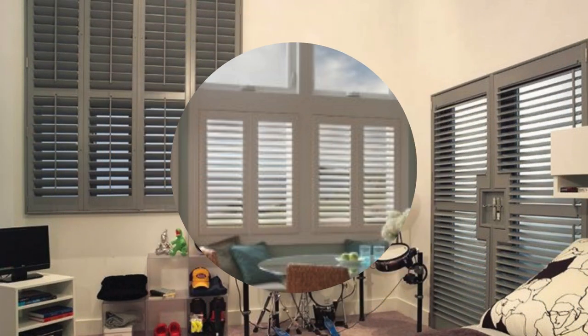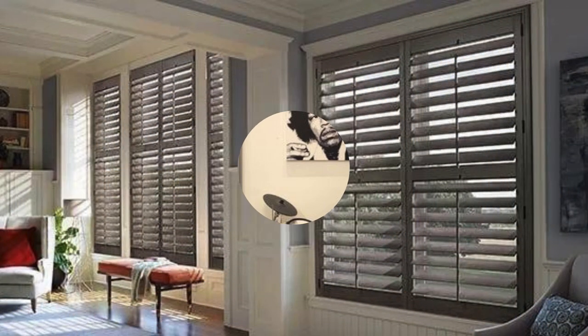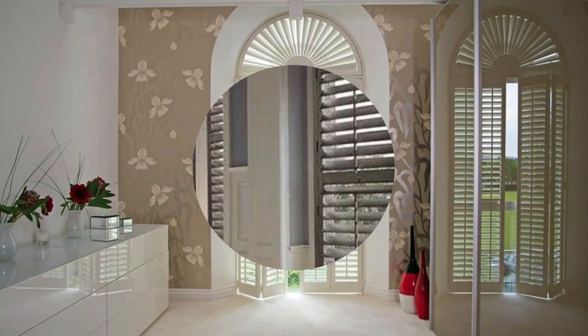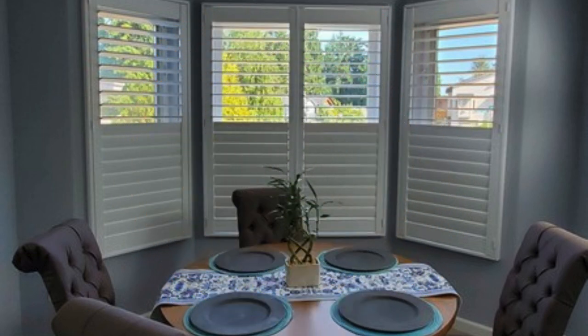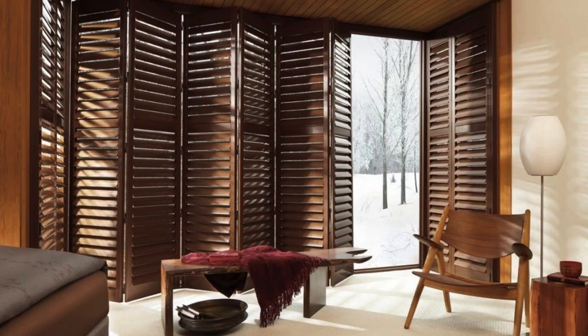Window shutters are available in a myriad of finishes, colors, and styles, allowing homeowners to express their individuality and match the shutters seamlessly with the overall interior or exterior design. The rich texture of wooden shutters can infuse warmth and a sense of natural beauty into a room, creating a cozy and inviting atmosphere. Alternatively, sleek and modern materials provide a contemporary touch, complementing minimalist or industrial design schemes.